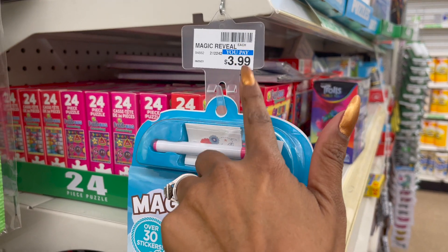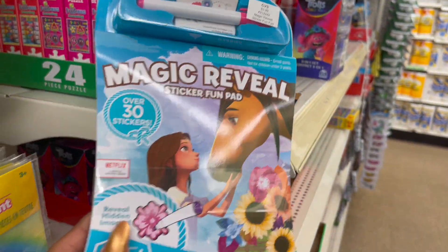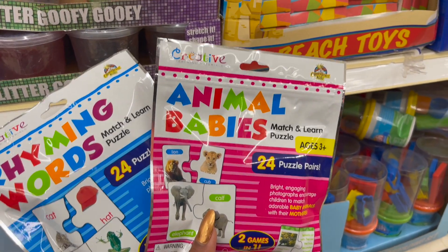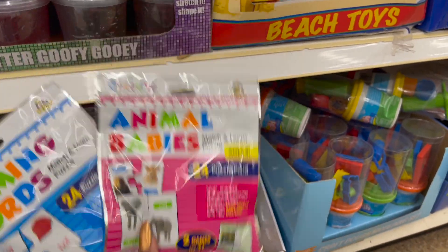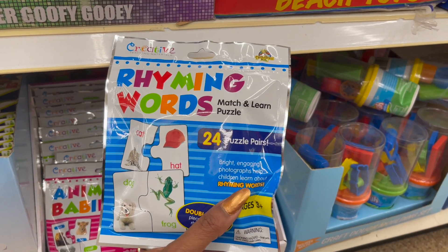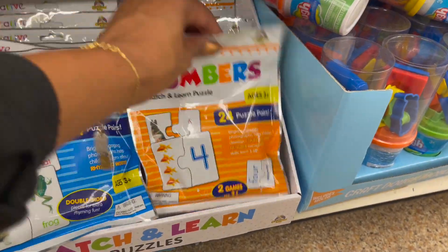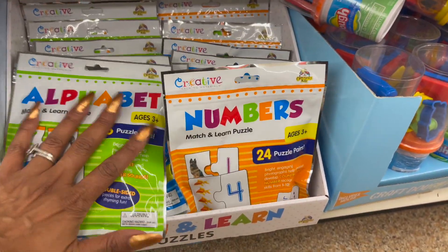These look new and I recognize this CVS tag — these are the Magic Reveal sticker fun pads, regular retail price was $3.99 at CVS for $8, but you can get them here for a dollar. They have Spirit and Frozen 2 — great stocking stuffer. This is a great something to give to teachers — the Creative Teaching Materials Animal Babies Match and Learn Puzzles, you get 24 pairs for ages 3 and up, two games in one. They also have the Rhyming Words Match and Learn puzzle game. They also have the numbers and the alphabet — a great little learning tool for the kiddos, or use them as stocking stuffers.